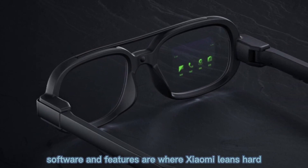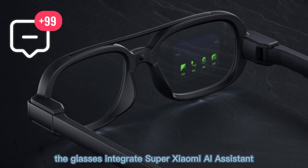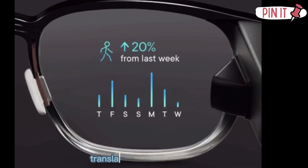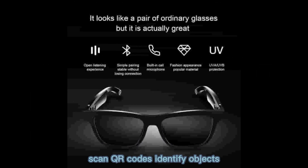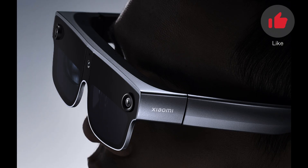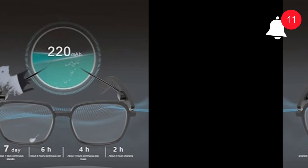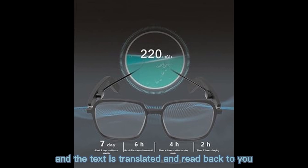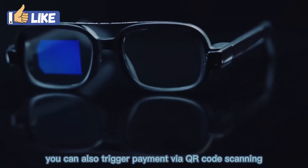Software and features are where Xiaomi leans hard. The glasses integrate an AI assistant, letting you trigger commands by voice or tap — take a photo, record video, translate signage in real time, scan QR codes, identify objects, or even initiate live streaming or POV calls. In translations, for example, you look at a sign, capture it, and the text is translated and read back to you. You can also trigger payment via QR code scanning.